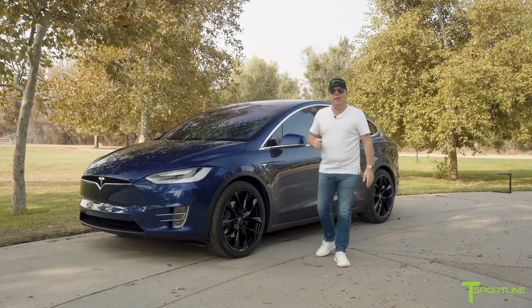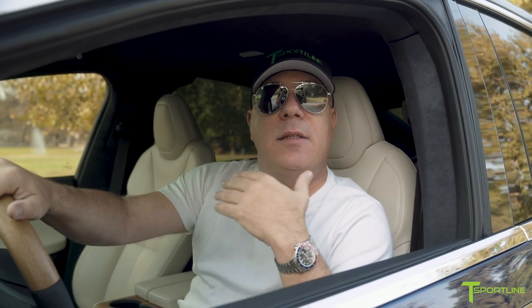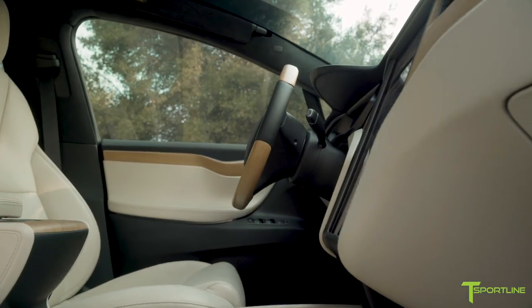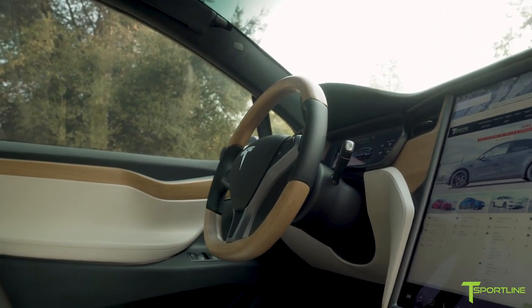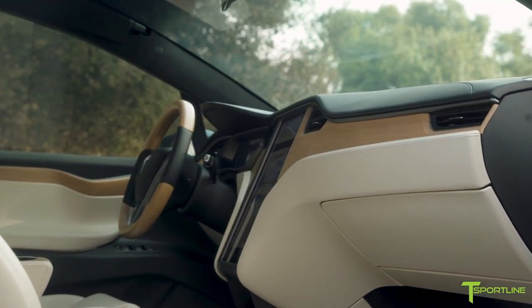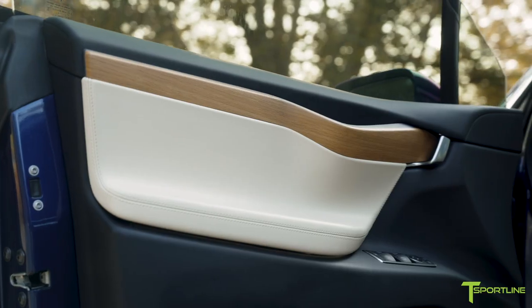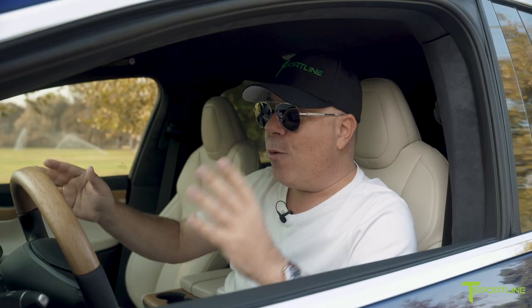Now let's talk about the interior — come on inside, let me show you what we did. This is a pretty rare Model X interior. First of all, it has the cream interior trim, and when you order a Tesla with cream on Model S or Model X, it comes with the oak dash decor, so you've got this beautiful oak wood trim on the dash, the doors, the center console, the cup holders — and we matched it perfectly with our steering wheel.